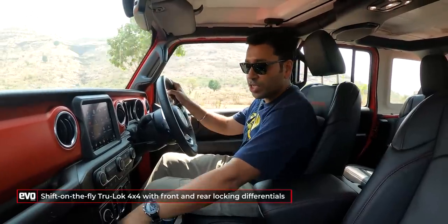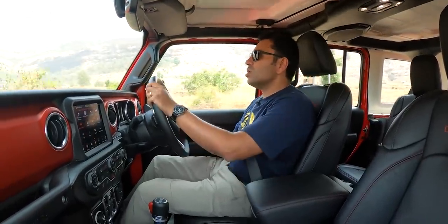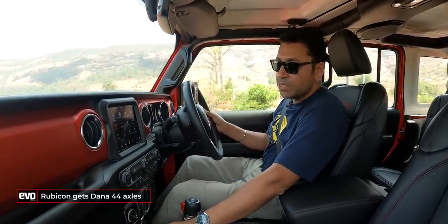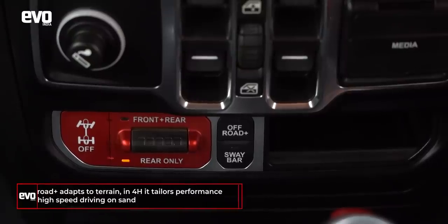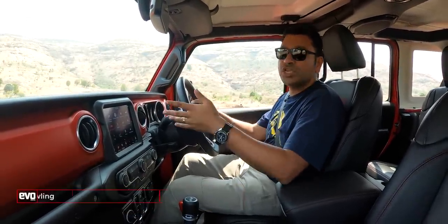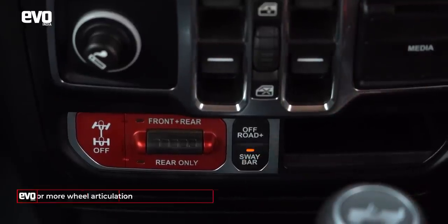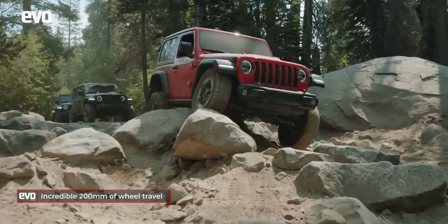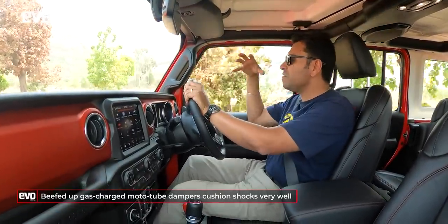The Rubicon gets the True Lock 4x4, a shift-on-the-fly system — you can shift from 2-wheel drive into 4-wheel drive, and when you stop, into 4-low. It has front and rear locking differentials on this red panel, exclusive only to the Rubicon. You also get an off-road plus mode where the Wrangler decides the best shift points and traction modes for the conditions. You can also disconnect the sway bar — that's the anti-roll bar — to get more wheel articulation. Wheel travel is an incredible 200mm, and these high-quality gas-charged monotube dampers mean that even when you drop a wheel into a deep ditch, it doesn't feel like the Wrangler is going to explode.